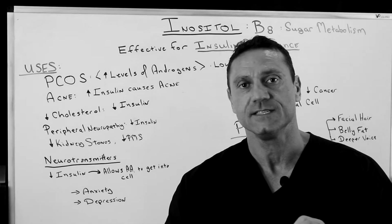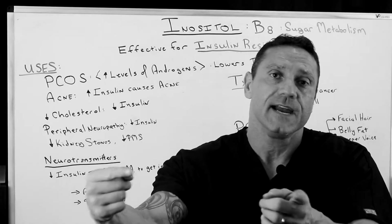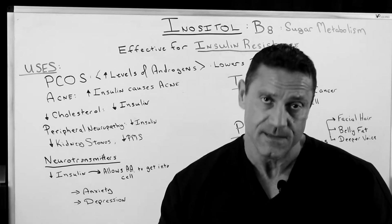Hello everyone, this is Dr. Jawad. Thank you for watching this video. If you haven't done so already, please hit the subscribe button down below, and right next to it is the bell notification. Hit that because I try to upload videos weekly and you'll be first to be notified through email.